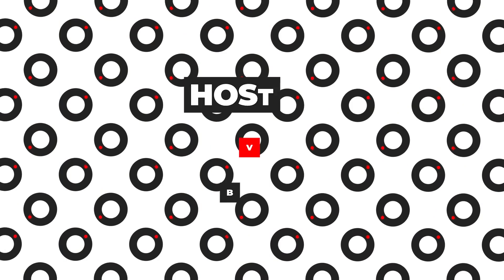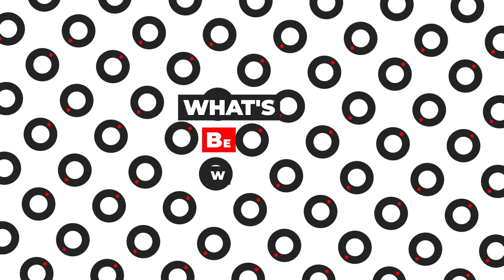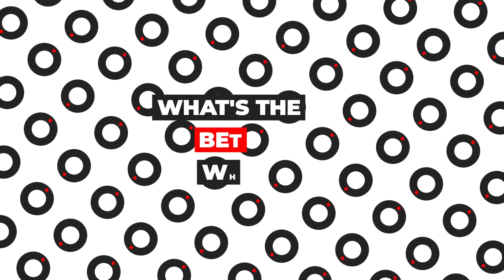Let's go back to this video. Today we're going to talk about HostGator versus Bluehost and all the differences between these two website hosting providers and which one is better for you. I'm going to look at the price, all the different features, and also the performance on these two so that you can decide which one is better for you.